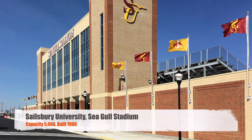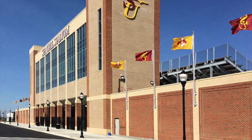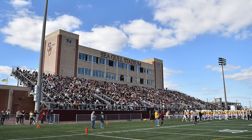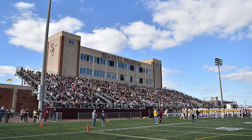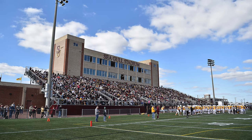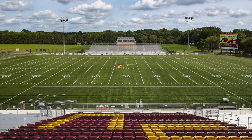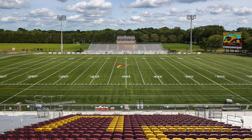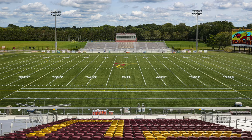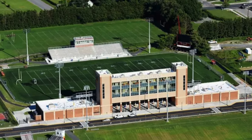Moving on, we've got Salisbury University Seagull Stadium. We've got a capacity of 5,000. The stadium was built in 1988, but it did go through some pretty recent upgrades. You've got a huge press box on the home side, large stands. And then on the away side, you even have a little press box and then a pretty nice video board. I always like it when you have a press box on the away side for the visiting team — I just think for a smaller school, that's kind of a cool thing to have.